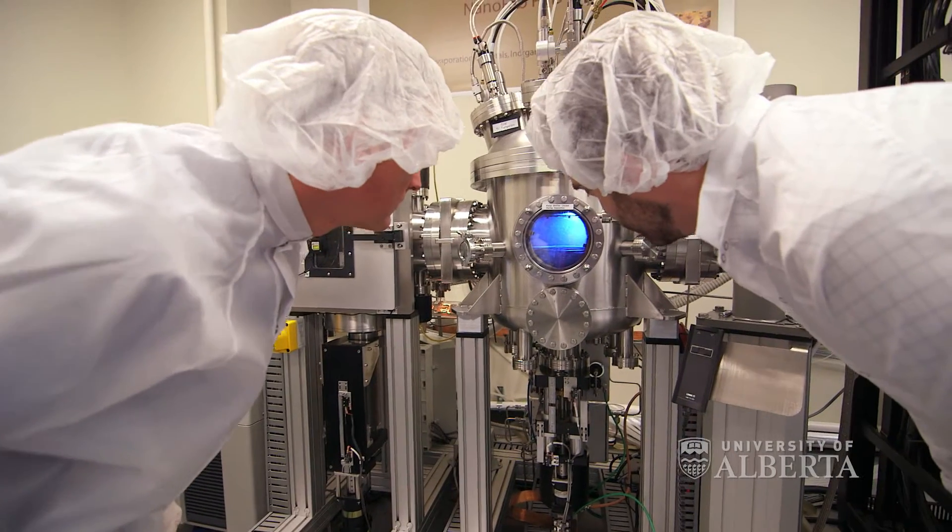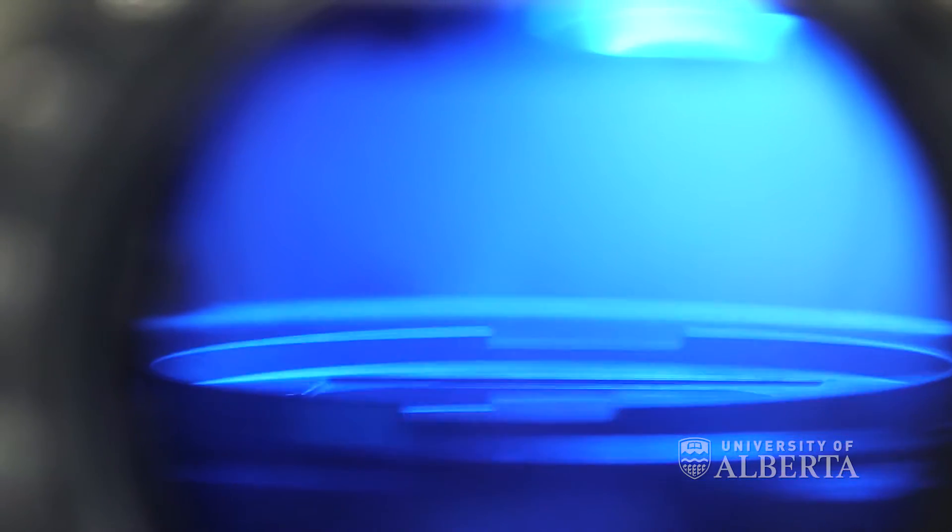The U of A Nanofab is unique — it's probably the best nanotechnology center in Western Canada. We're the largest center of its kind in Alberta and we help in the diversification and the innovation of micro and nanotechnology.